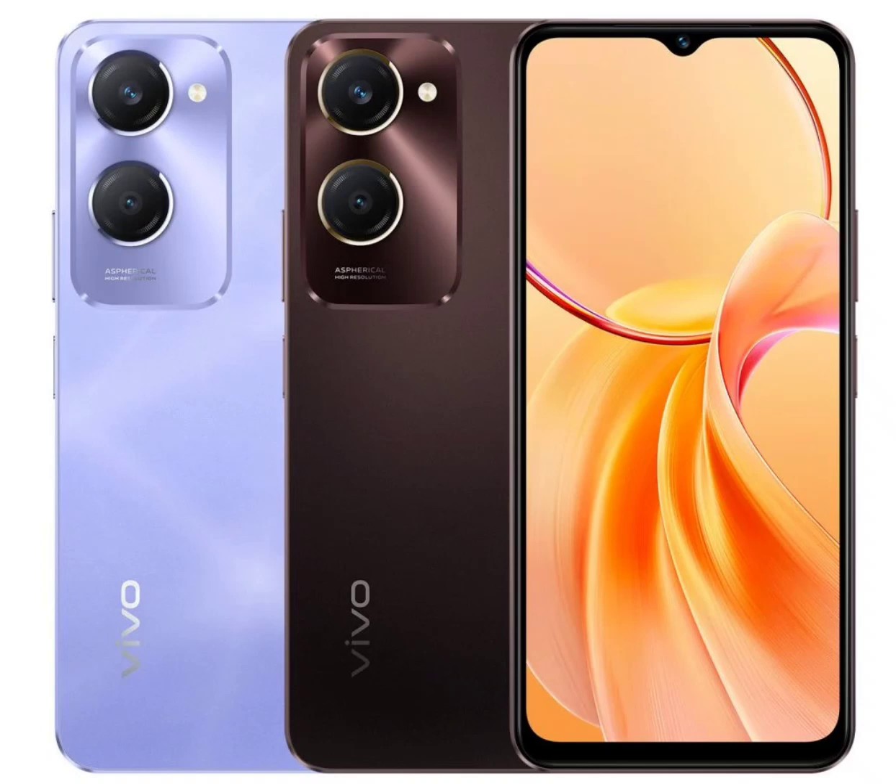Both the Y28E and Y28s come with a 6.56-inch HD Plus screen with a 90Hz refresh rate and 840 nits peak brightness. They are powered by the MediaTek Dimensity 6100 Plus 5G processor and offer up to 8GB of RAM. These phones run on Funtouch OS 14, based on Android 14.